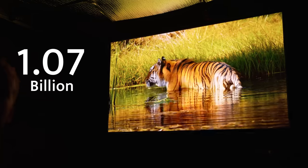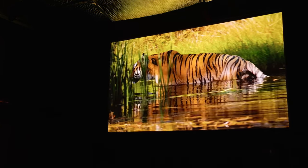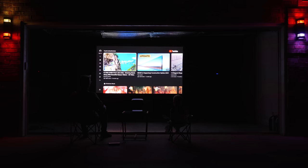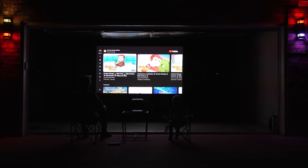This projector can display 1.07 billion colors and supports 10-bit color depth. What you see on screen is color accurate and vivid, like being in your own personal movie theater. In summary, the triple color laser light source means this projector simply outshines competing LED and single laser projectors.